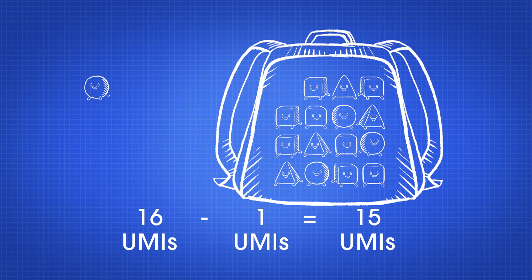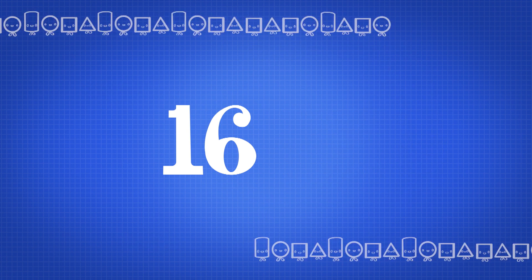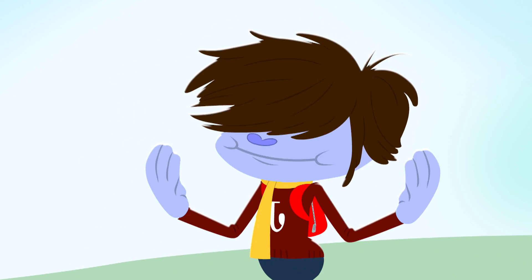He counted back: 15, 14, 13. 16 minus 3 — see what I mean.